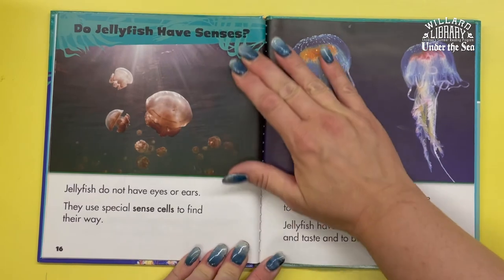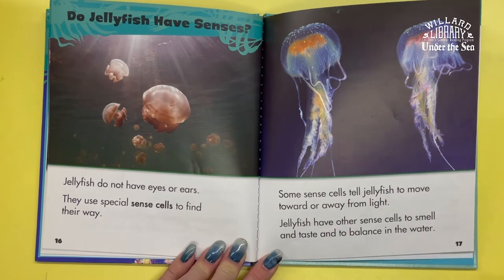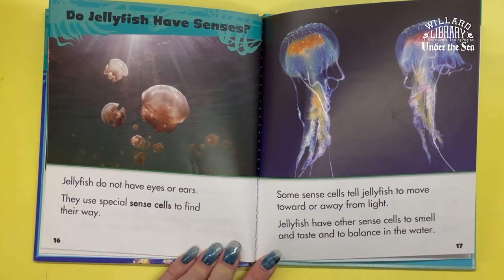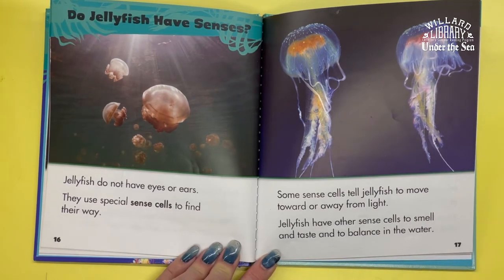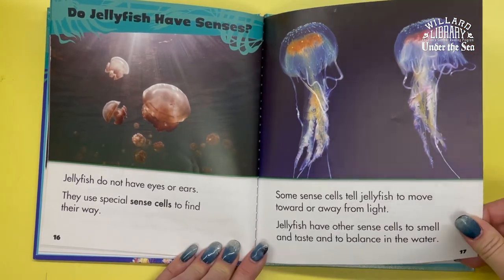Do jellyfish have senses? Jellyfish do not have eyes or ears. They use special scent cells to find their way. Some scent cells tell jellyfish to move toward or away from light. Jellyfish have other scent cells to smell, taste, and balance in the water.